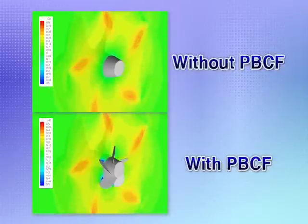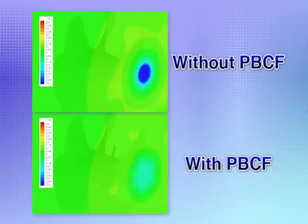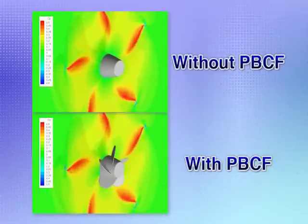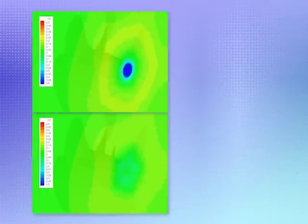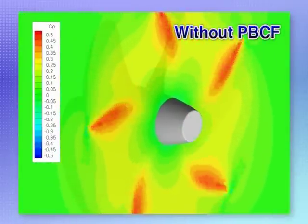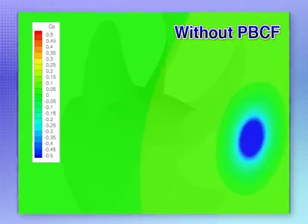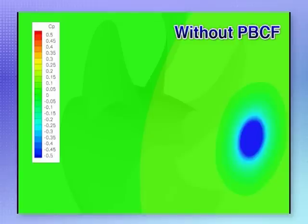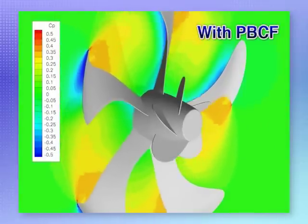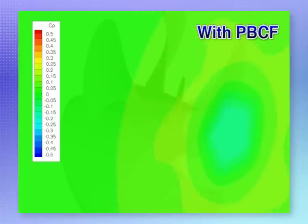Now let's see the effect of the PBCF in terms of pressure distribution near the propeller slipstream as calculated by CFD. In this figure, red indicates high pressure and blue indicates low. In the CFD simulation without a PBCF, the center of the boss cap aft end is blue, which means forces opposite to forward motion of the vessel are generated — the blue area shows a hub vortex. Now, with the PBCF, there is no blue area in the center of the boss cap aft end, because the hub vortex is eliminated and thrust is increased.